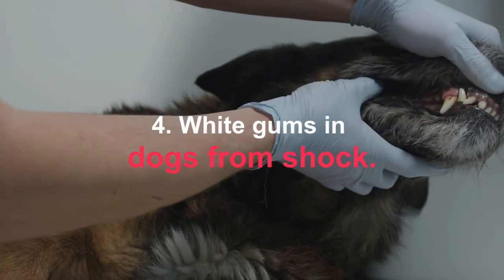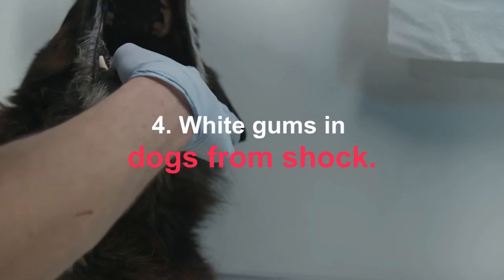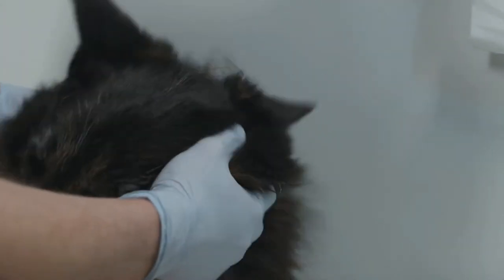As you have seen, the color change in the gums of dogs is always an indication that something is wrong. Therefore, it is essential to quickly go to the specialist for a first examination, especially if the gums are white.